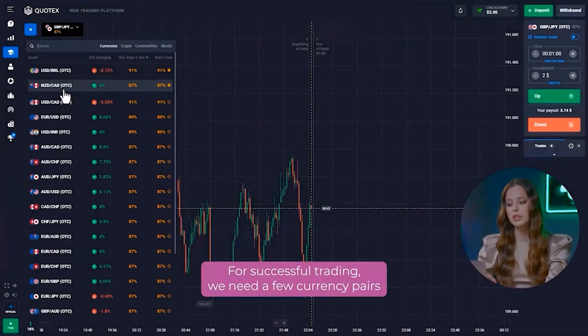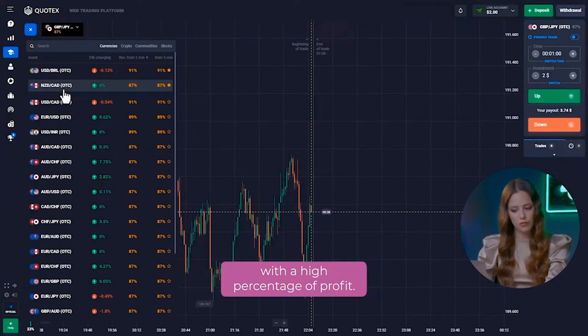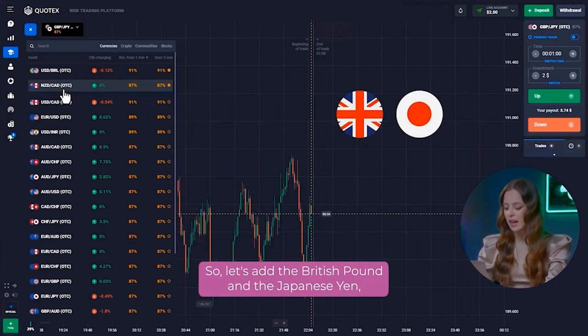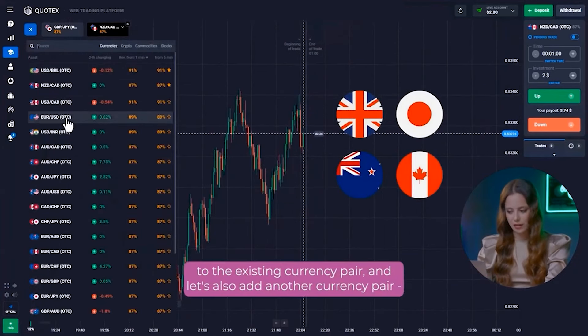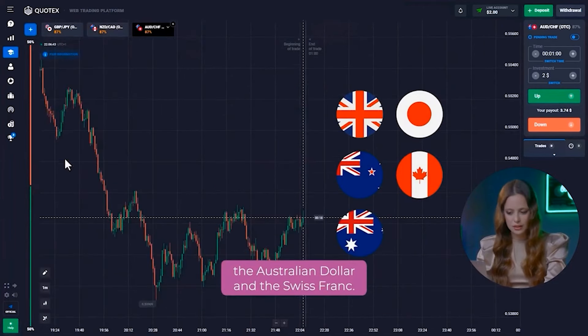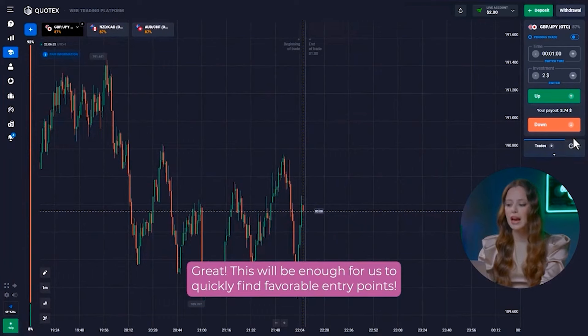We are on the Quotex platform. For successful trading, we need a few currency pairs with a high percentage of profit. Let's add the British Pound and the Japanese Yen, the New Zealand Dollar and the Canadian Dollar to the existing currency pair. And let's also add another currency pair, the Australian Dollar and the Swiss Franc. This will be enough for us to quickly find favorable entry points.